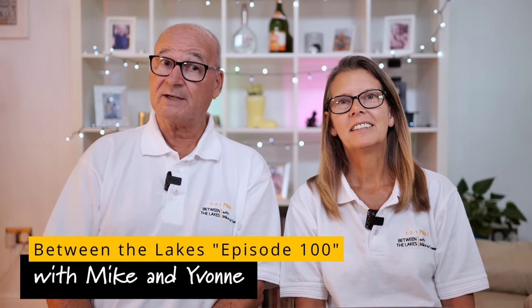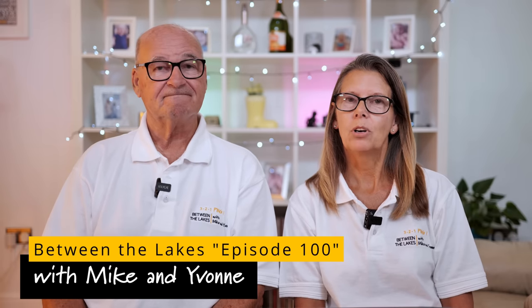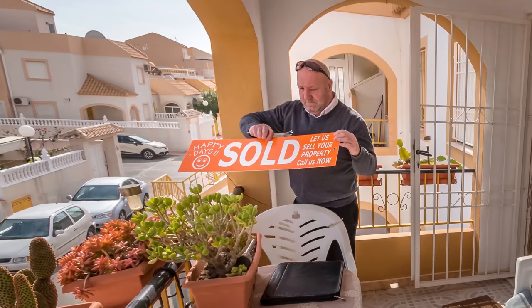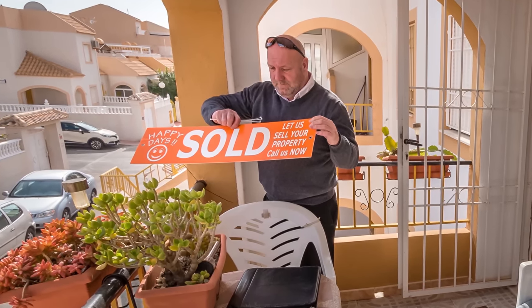Hello and welcome to the channel Between the Lakes with Mike and Yvonne. This is episode 100 and we thought we'd make it a special and an informative one. In 2017 we bought our house in Corriveca on the Costa Blanca in Spain. We currently divide our time almost equally, 90-day rule permitting, between our two homes. So how does it compare financially between living in Spain and in the UK?